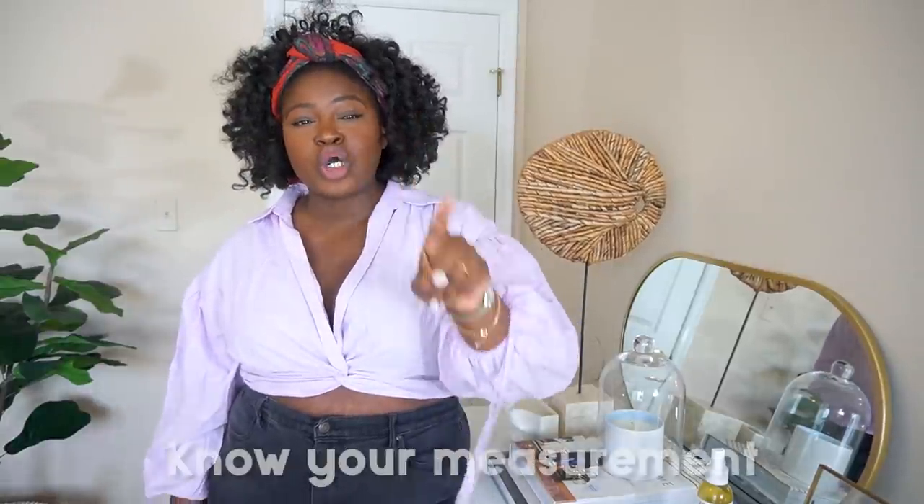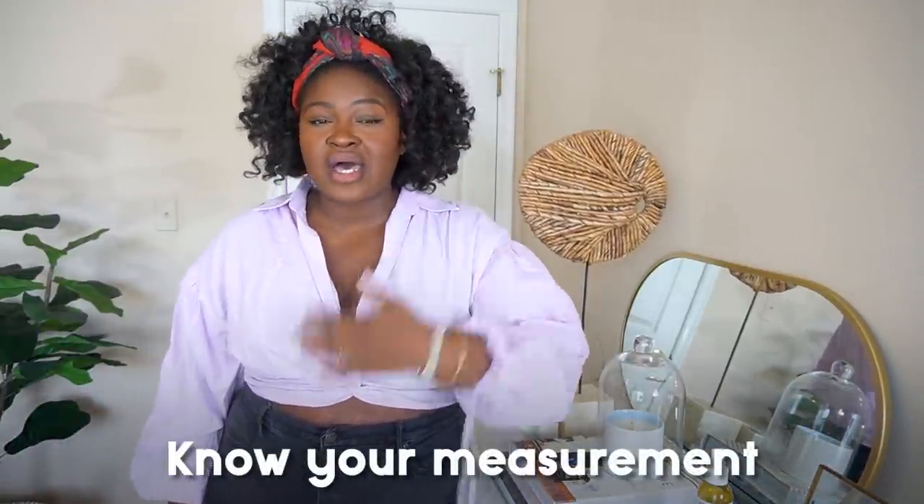Bonus tip: know your measurements. If you're shopping for shorts online, get a good tape measure, measure your hips and waist, and use those measurements when making sizing decisions. Don't just order your usual size because every store — especially for shorts and jeans — has different size charts, sizing, and fit models. Use the size chart, and when it comes to shorts, it's better for a piece to be too big than too small.